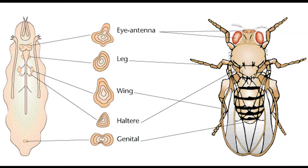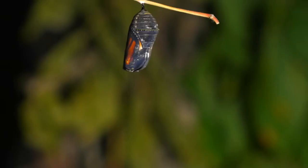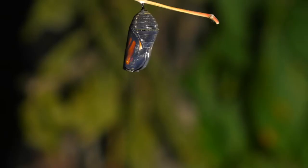The only thing that doesn't get digested are the discs. The insect's liquefied body acts as a protein to help the discs grow into the necessary body parts until an entirely new insect body is formed.